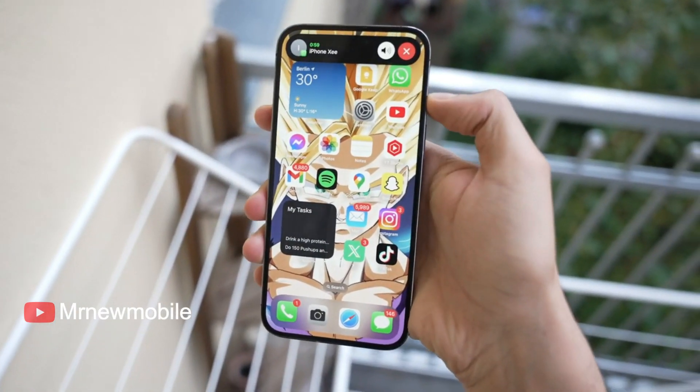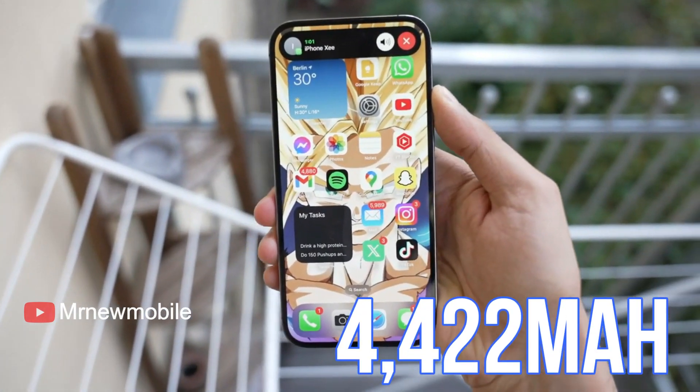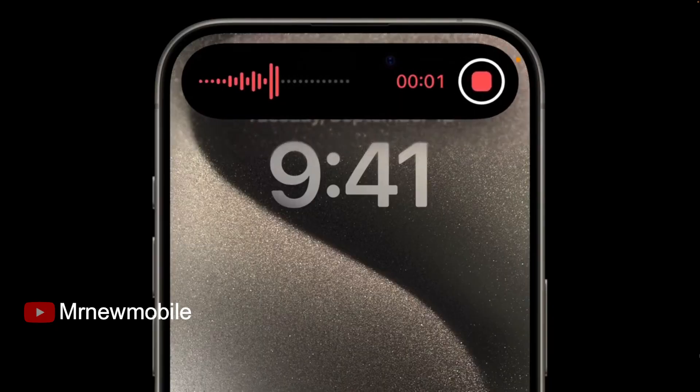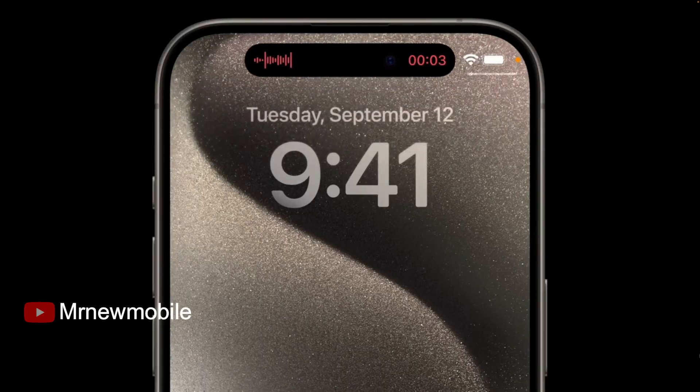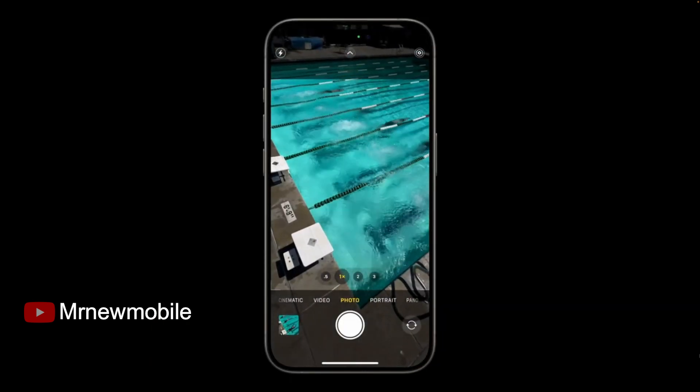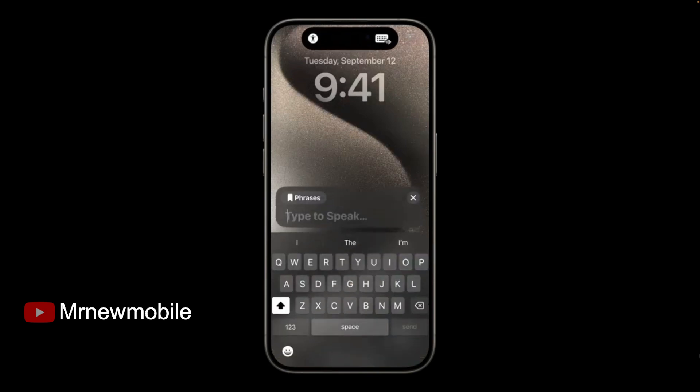The iPhone 15 Pro Max has a slightly larger 4,422mAh battery, but despite the newer chip, Apple says the phone has generally the same battery life as its predecessor. The iPhone 15 Pro Max will likely last at least a day of regular usage, but slightly less during intensive tasks and gaming.